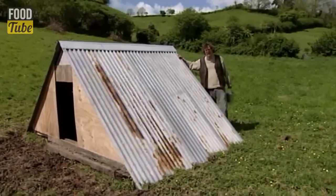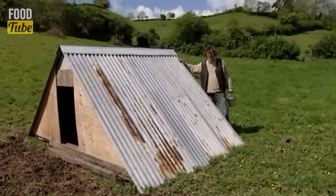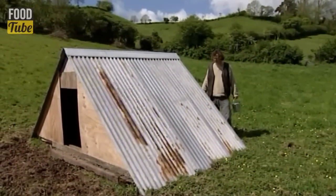This is a particularly impressive self-build, certainly out of my league. In fact, it's making me a little bit jealous.